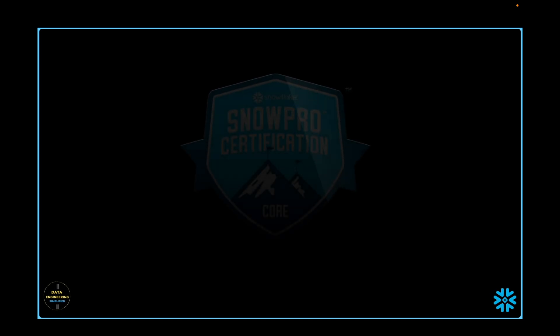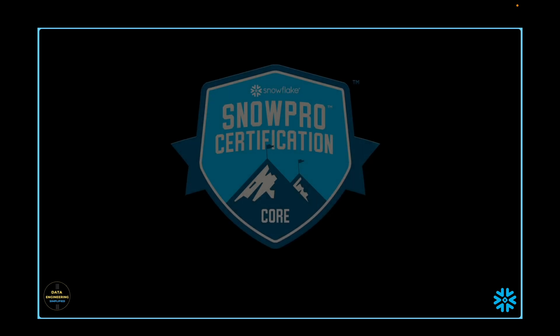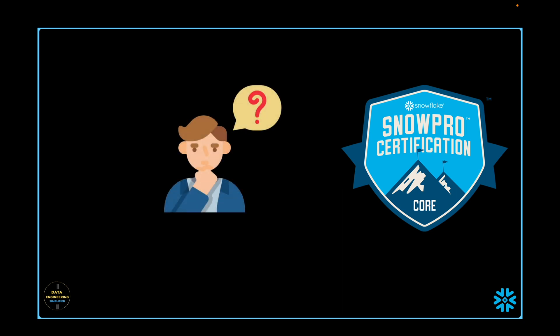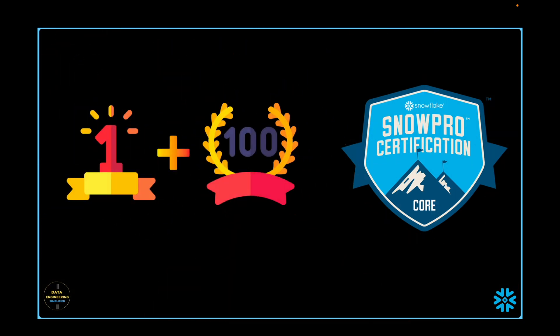Starting a preparation journey to conquer the SnowPro core certification exam might seem like a difficult task filled with doubts and uncertainties. The idea of sitting in one place for two hours answering multiple choice questions can be intimidating. I cleared my core as well as advanced certification at first attempt, but I had a lot of fear and nervousness. In this video I would like to share my strategy plus what I have learned from my subscriber base, to provide guidance that can help you not only to clear the exam at first attempt but also score one hundred percent or near one hundred percent.